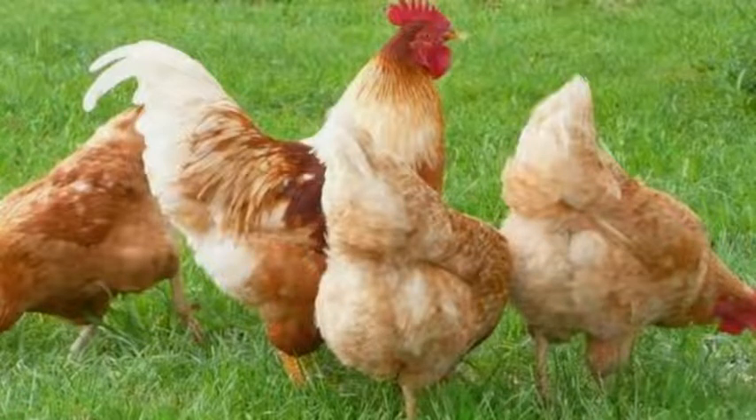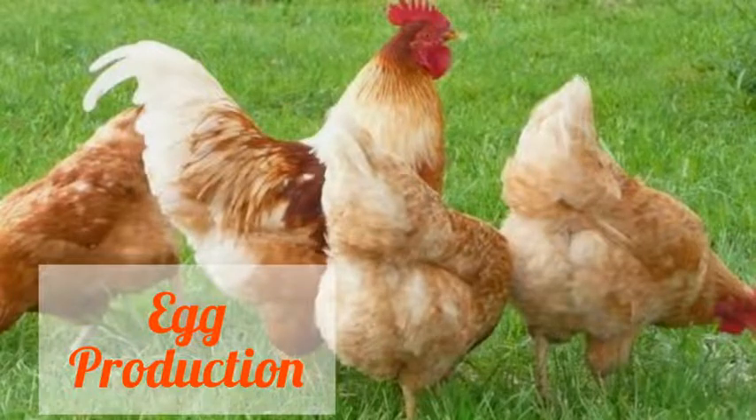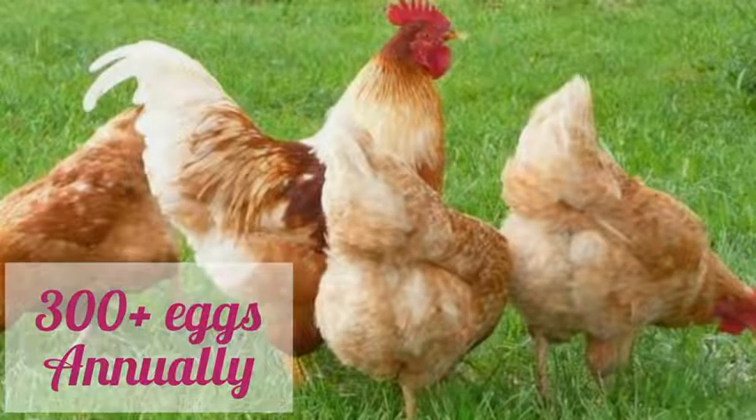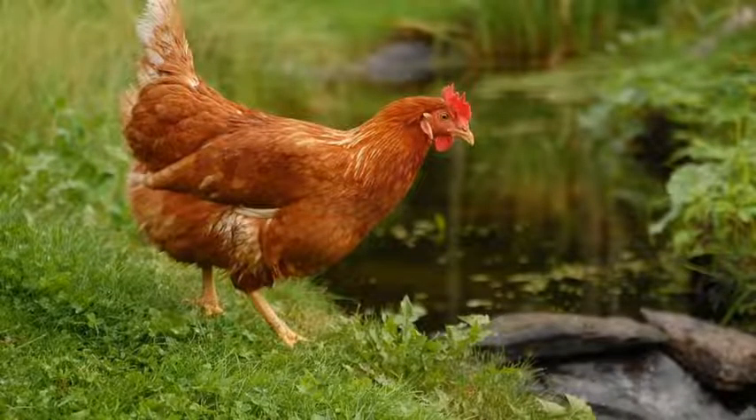The ISA Brown was mainly designed to produce eggs — its primary purpose is egg production for farmers. However, after raising it for egg production, it can also be slaughtered for meat given its size. The ISA Brown can lay as many as 300 to 350 eggs annually, making it a prolific egg layer. So if you are thinking about any bird to add to your farm, don't forget to think about the ISA Brown.